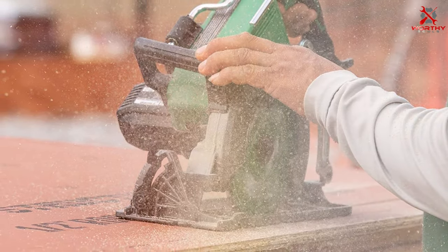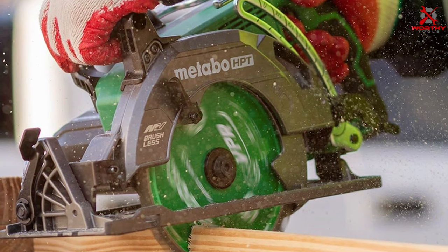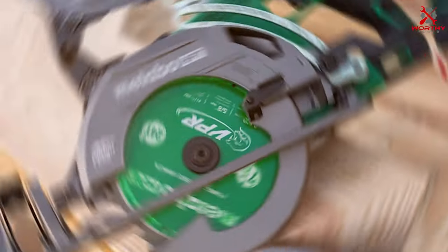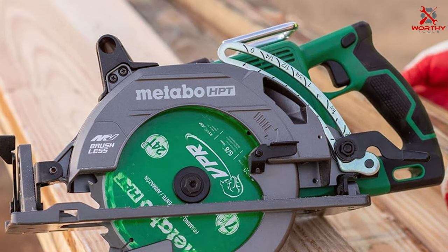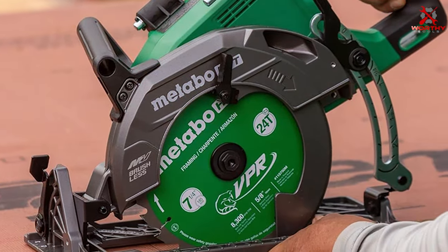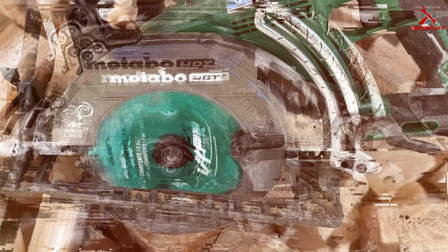The C3607DW-AQ4 boasts a bevel capacity of up to 55 degrees, allowing for a wide range of bevel cuts. The integrated LED work light illuminates the cutting area for enhanced visibility, while the electric brake ensures safety by quickly stopping the blade when needed. With its brushless motor technology, this circular saw delivers extended runtime and durability, making it a reliable tool for demanding jobs. Upgrade to the Metabo 36V MultiVolt C3607DW-AQ4 for a cordless circular saw that combines power, versatility, and ergonomic design.